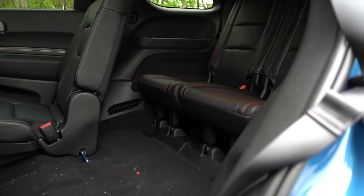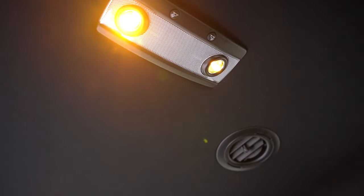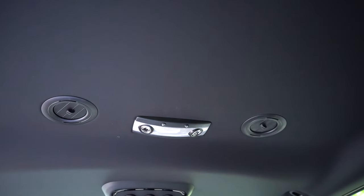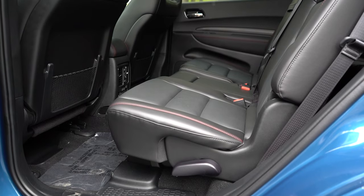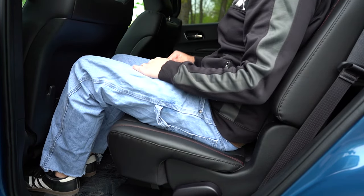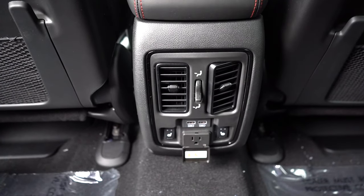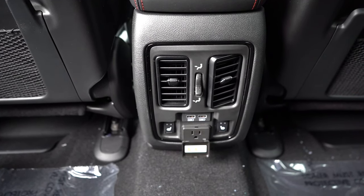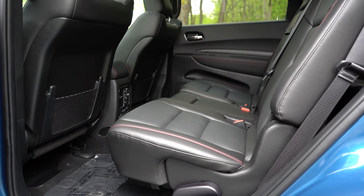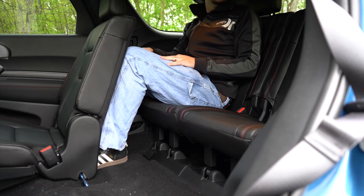Third-row legroom comes in at 33.5 inches — even at six feet tall there's plenty of space back there. Plenty of cupholders in the third row, and rear ventilation is found on the roof or ceiling for all three rows, which I love. Second-row legroom is 38.6 inches — again, plenty of space. Heated rear seats come standard on the Citadel and are optional otherwise. There are USB charging ports and a 115-volt power outlet in our configuration. Note: there is no third row for the SXT or SXT Plus — all other trim levels get the third row. Captain's chairs or bench seating are both available.